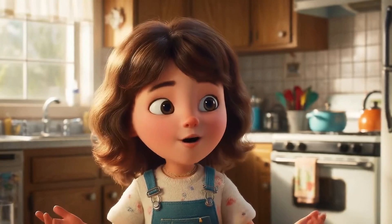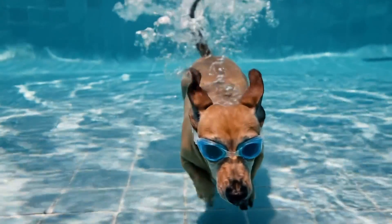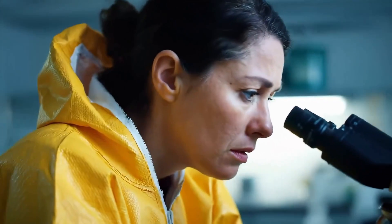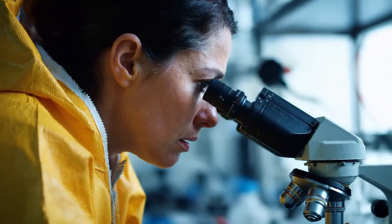These videos appear to be a level above anything we've seen from competitors like Sora. Of course, given that Google hand-picked these clips, they're likely showing us the creme de la creme, but even with that, it shows how Veo 2's capabilities are so impressive.